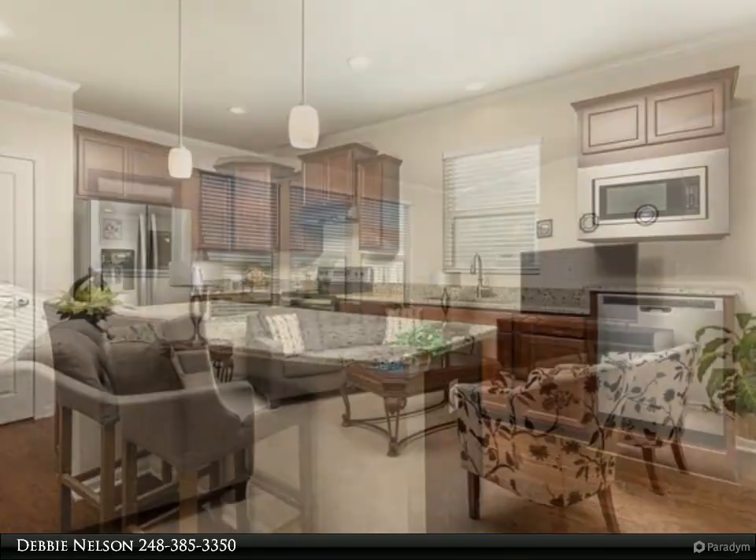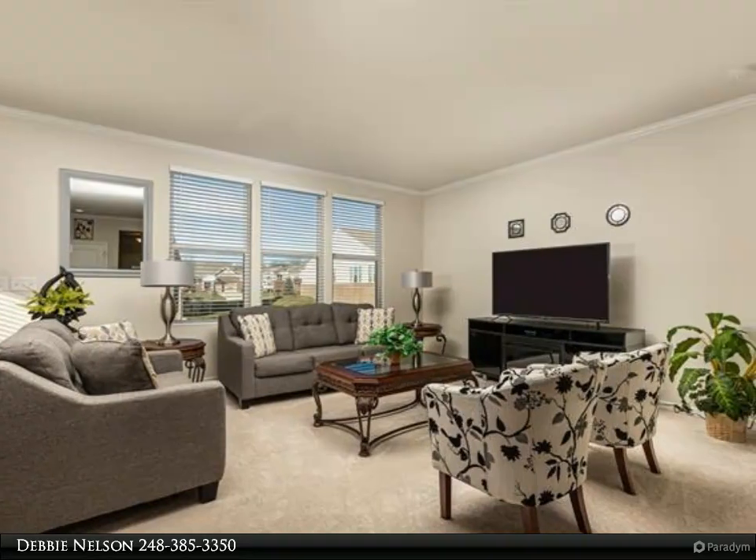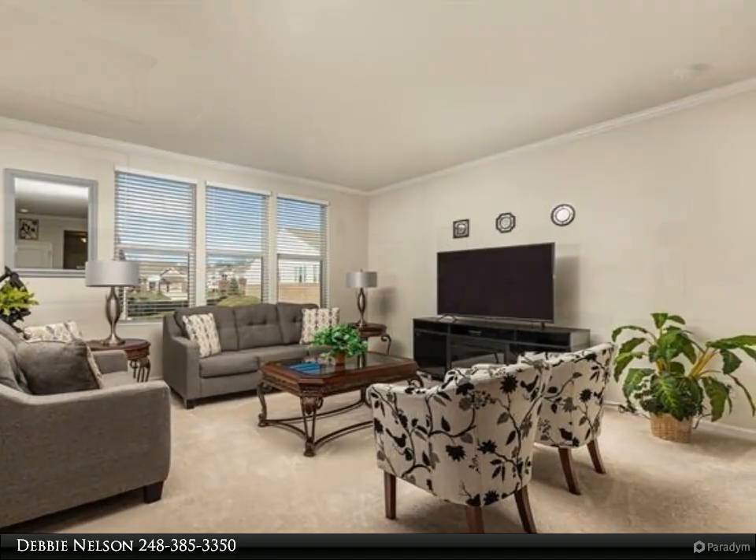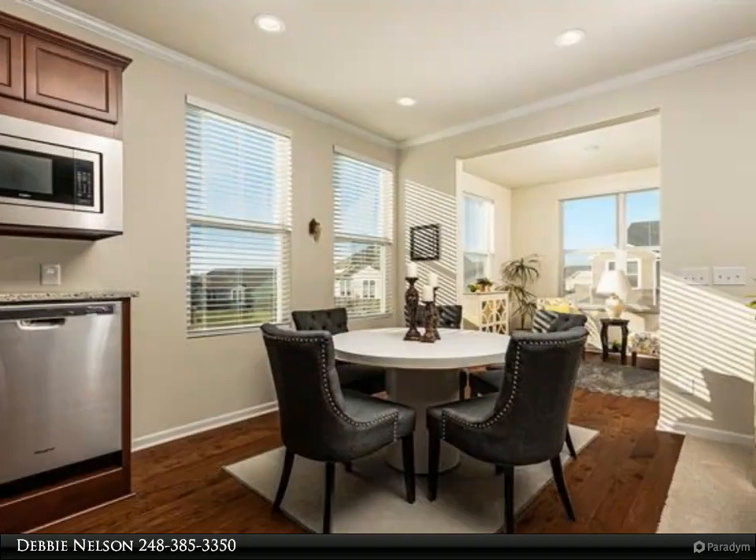Engineered flooring, upgraded tile in the bathrooms, all rooms prepped for ceiling fans, flex room internet connections, and 3 daylight windows in the basement and so much more.